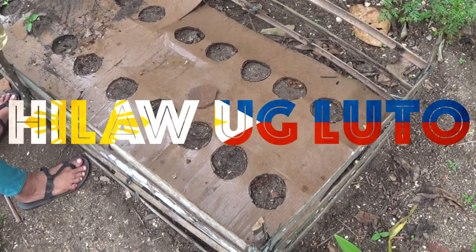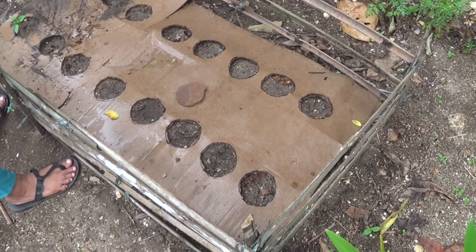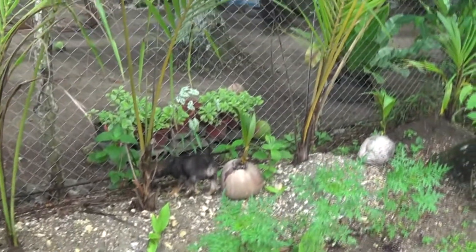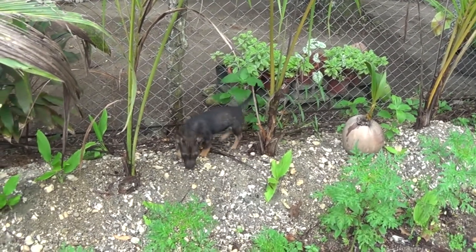Good morning everybody. This is Louis and I'm here with Nora. Hi, good morning everyone. And Woody. He's busy investigating.